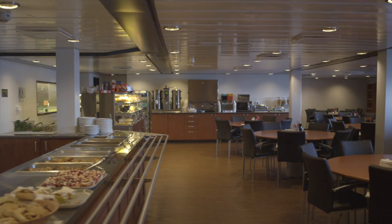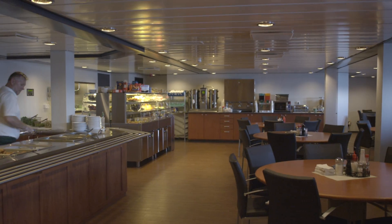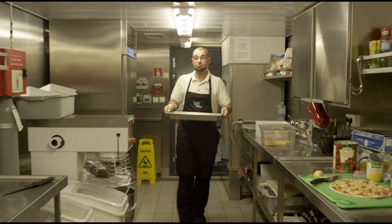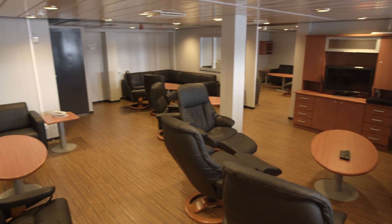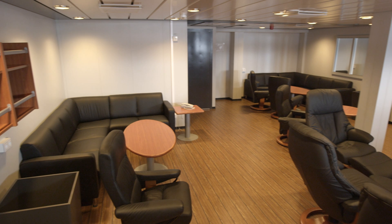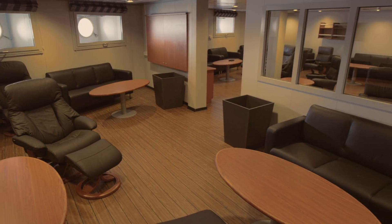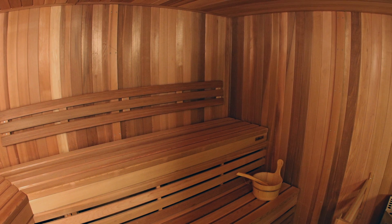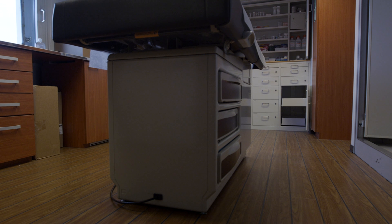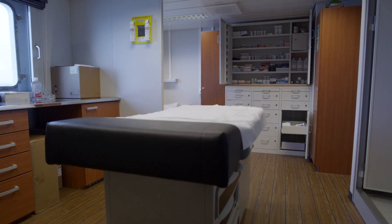On board the 717, you can find all the amenities you would need for a lengthy stay offshore: a large and fully fitted galley and dining room, several lounges located throughout the ship, a fully equipped gym and sauna, and a full hospital facility.